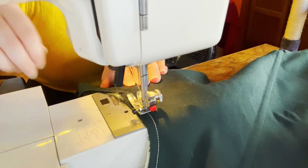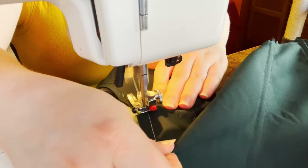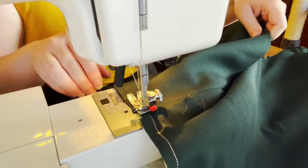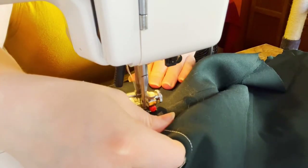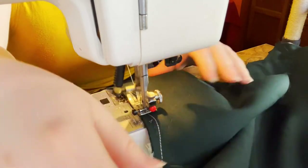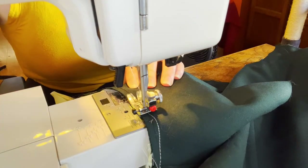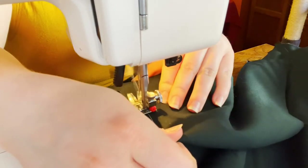I sandwiched the boning channels inside the outer layer and the lining. I sewed boning channels into those little strips and then put in three boning pieces right there, and also two boning strips in the back right next to the grommets. It's a very structured bodice, but you won't see the boning from the front, which is what I really like about that method.